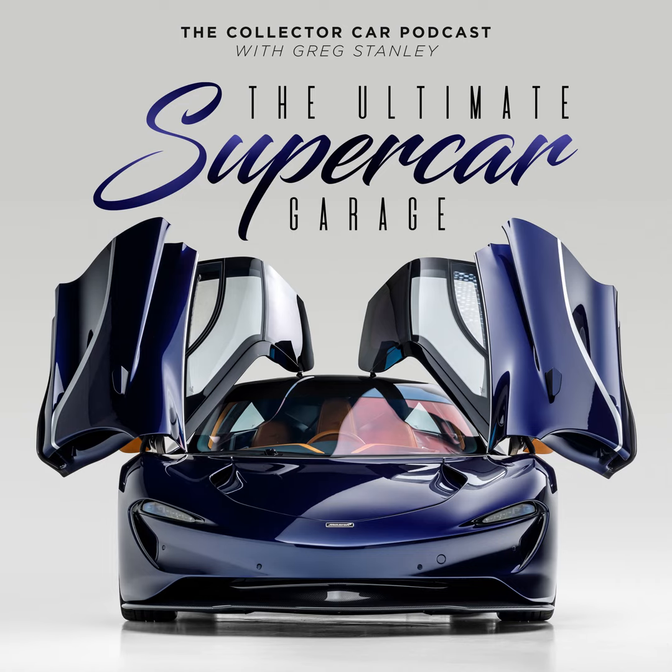Before we get to the ultimate supercar garage, I need to thank this show's sponsor who is in the business of building ultimate garages. Metron Garage is a company designing unique garages, condos, and other structures specifically for the auto enthusiast. They've got eight models to choose from, including two-story options, all with a very modern look and feel. They come in all sizes and they're fully customizable. You can check them out today and start speccing your own ultimate garage at metrongarage.com where you can request a catalog or talk to someone to learn more.